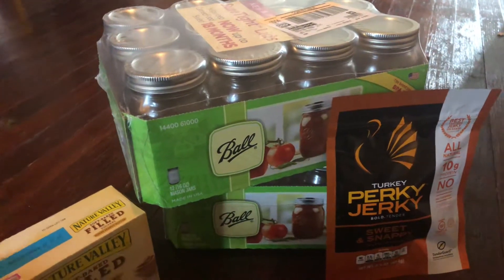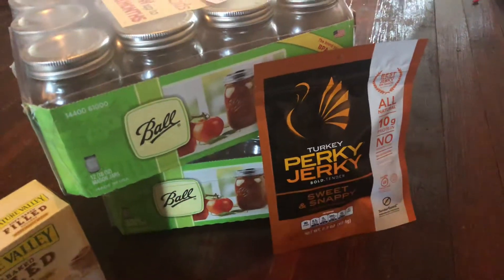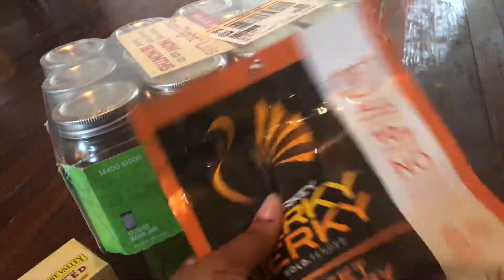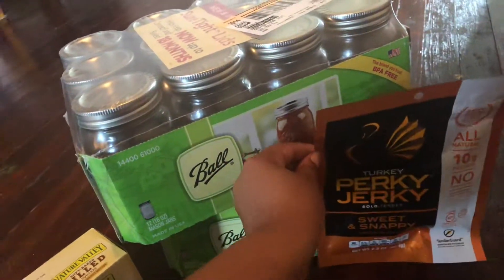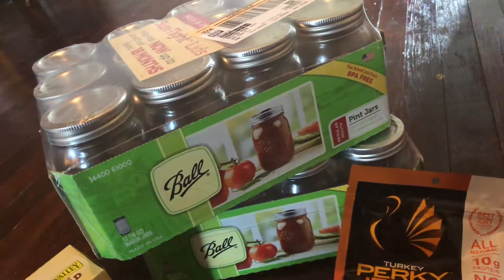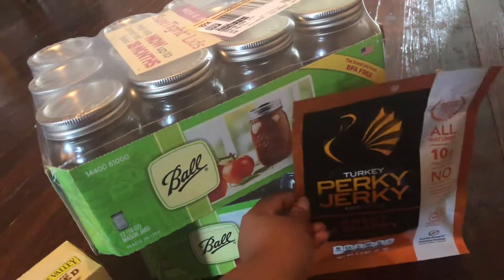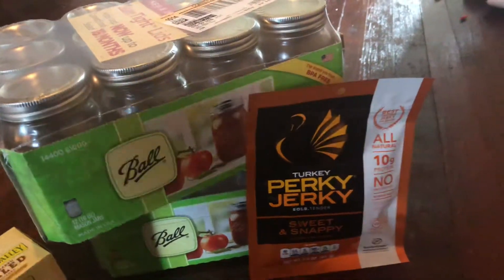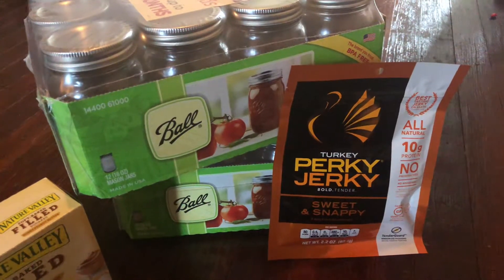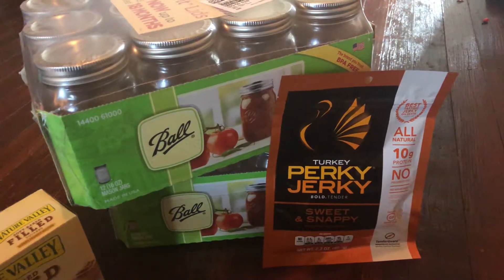These turkey jerkies are so good but there is literally nothing in the pack — you get almost nothing. They are on Ibotta though, you get $1.50 back and you can do these up to five times, but I just did one because I didn't want to go over my gift cards. They're $4.99, and there's a 20% Cartwheel discount on the Target Cartwheel app, which I did use.